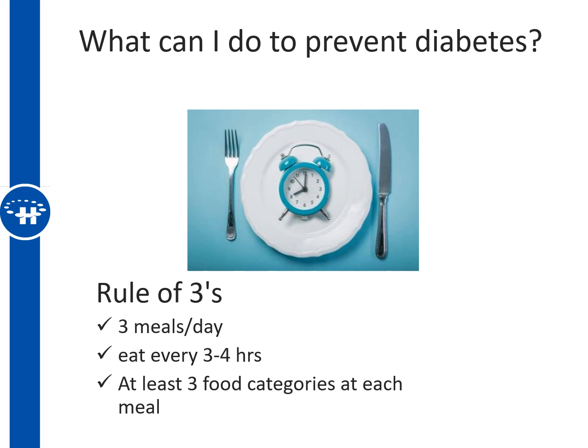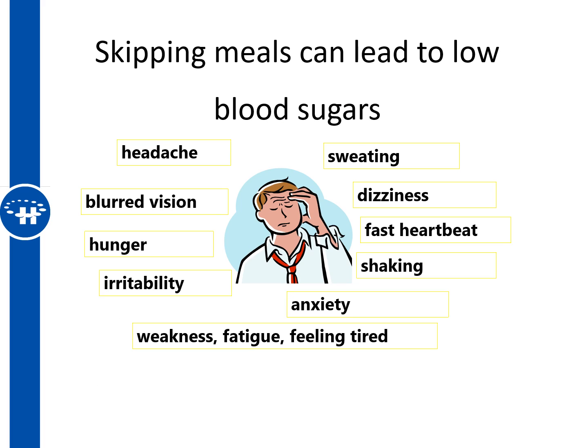How, when, and what you eat are also important strategies. One concept is the rule of threes: aim for three regular meals a day, spaced every three to four hours apart, and try to consume at least three food categories at each meal for variety of vitamins and minerals. Going too long without eating can bring on low blood sugars with symptoms like sweating, fast heart rate, shakiness, and dizziness, and may increase risk of falls and affect driving safety. Regular meals also help prevent overeating later in the evening.